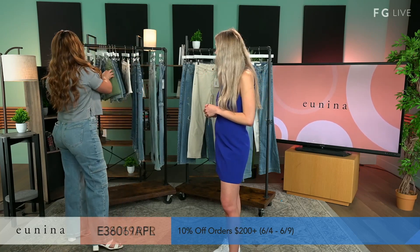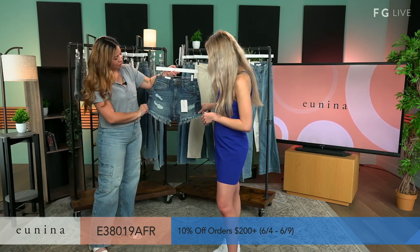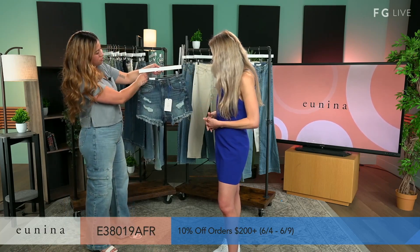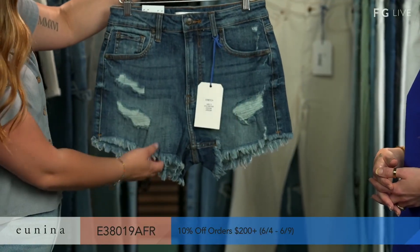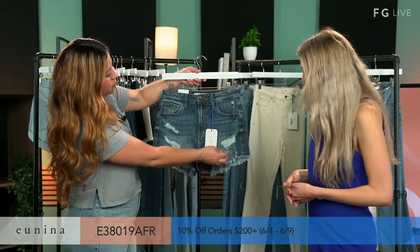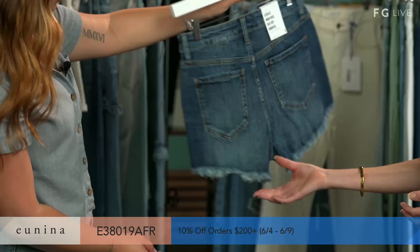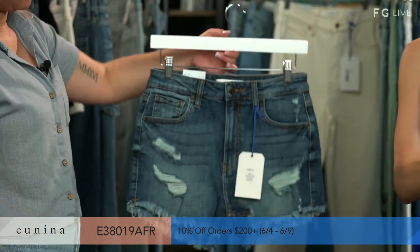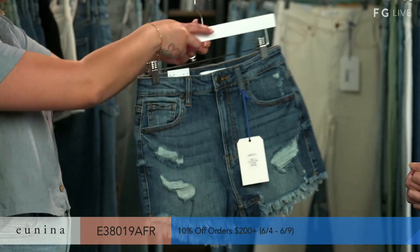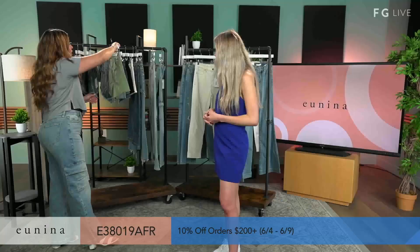Up next, we have our Lulu Cut Off Shorty in After Dark. This is a really cute dark wash with some whiskering and a raw hem, and it has some distressing on the side. I love that fringe — very beach look. And then we also have one of our new bits. So cute — this is our Carmen High-Rise Easy Short in color Matcha.